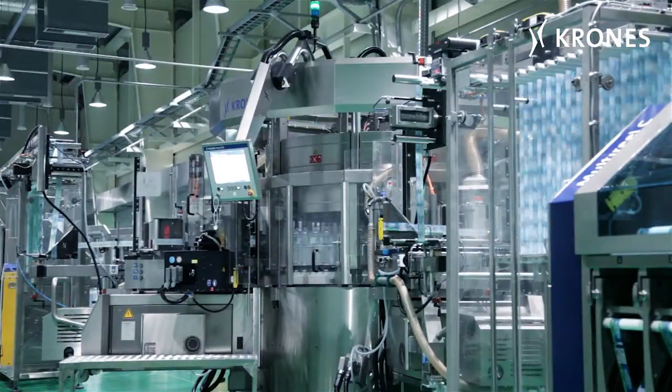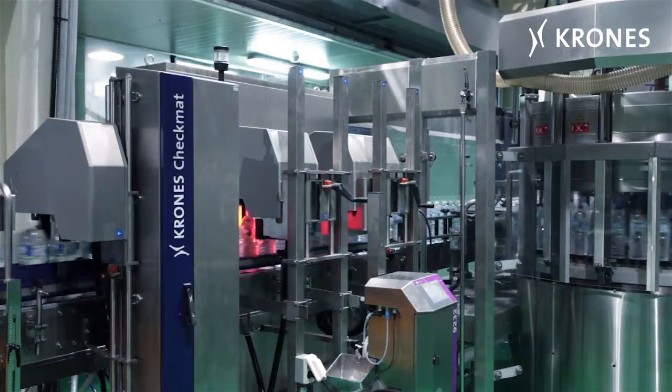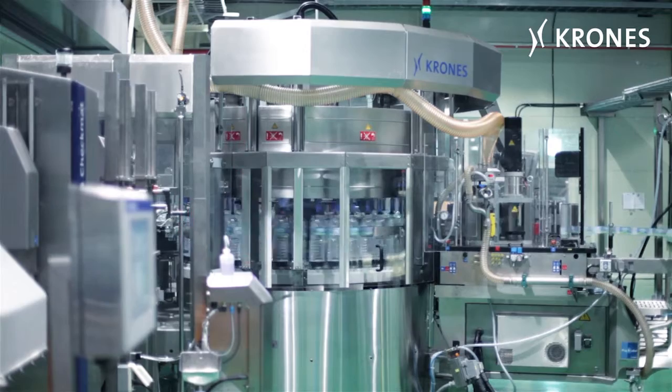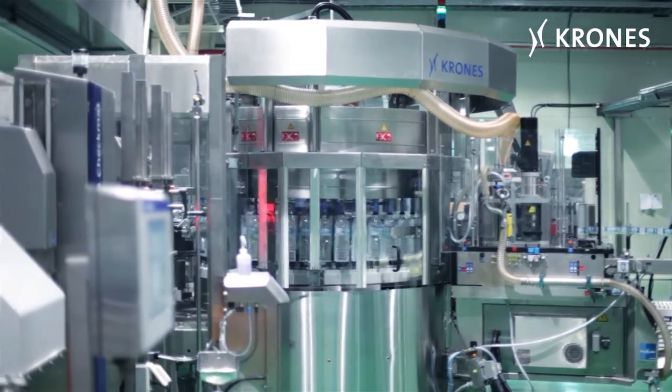One additional advantage is future flexibility and an expanded choice of dress. After the bottles have been labelled, they are inspected by a Checkmat and any ones with faulty dress are rejected.